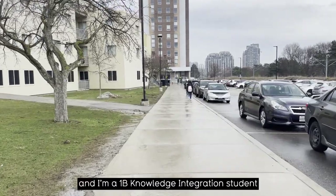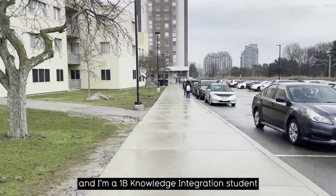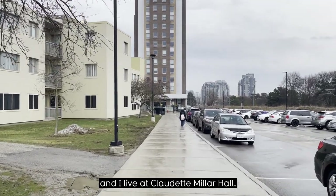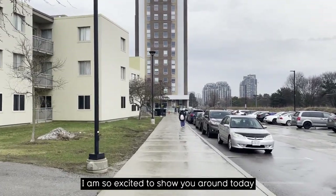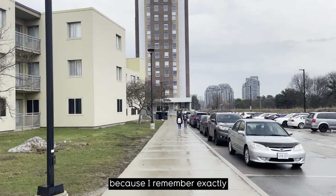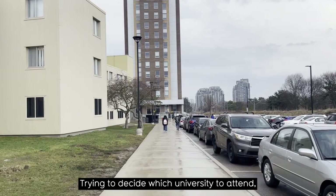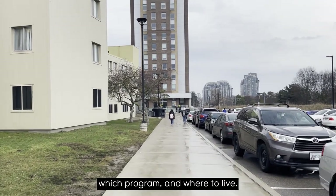Hi, my name is Ali Anandji and I am a 1B Knowledge Integration student at the University of Waterloo, and I live at Claudette Miller Hall. I am so excited to show you around today because I remember exactly what it was like to be in your shoes, trying to decide which university to attend, which program, and where to live.